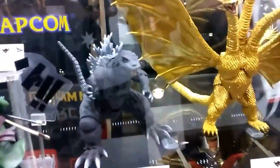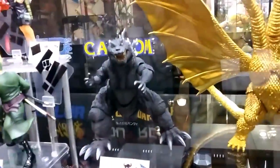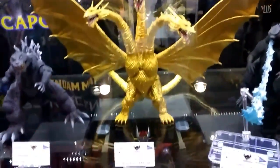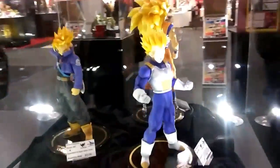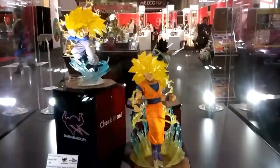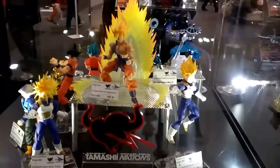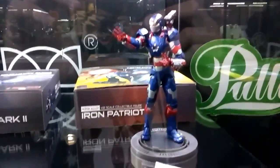We've got the console 2001 right here from DMK. King Ghidorah and the 2014 Raven. Some Dragon Ball Z characters. We have some War Machine figures and Iron Patriot.